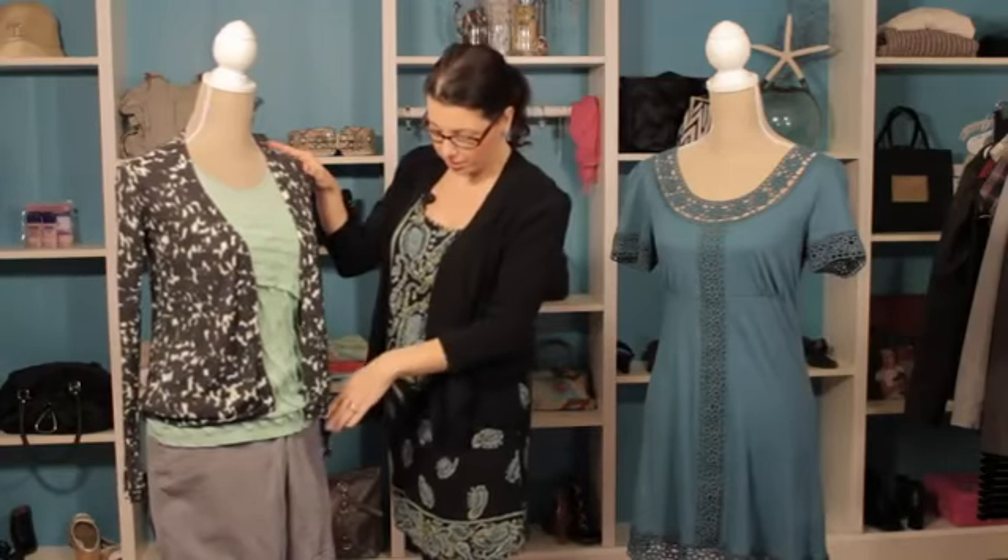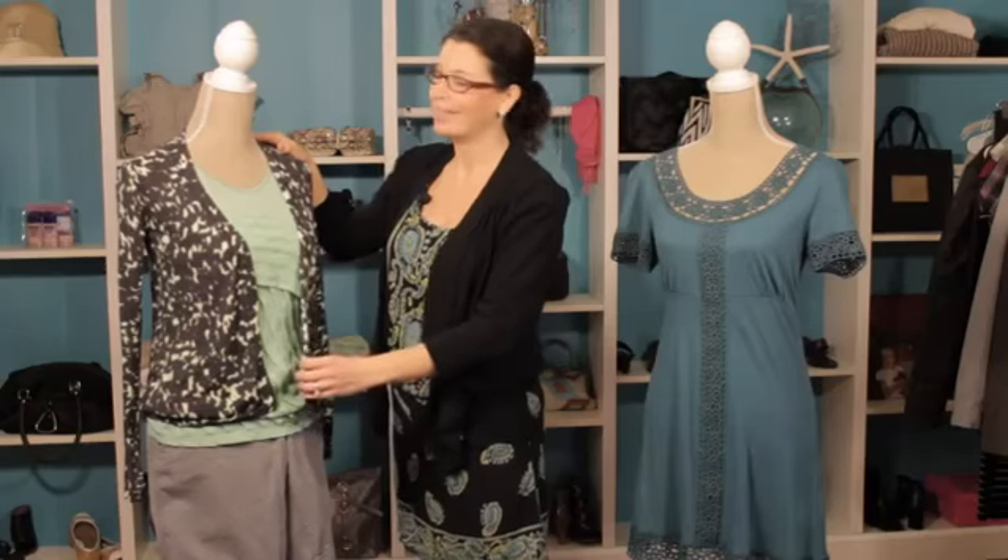And then we've just paired it with a pair of shorts that are a little bit longer so you don't have to worry about any dress code violations there.